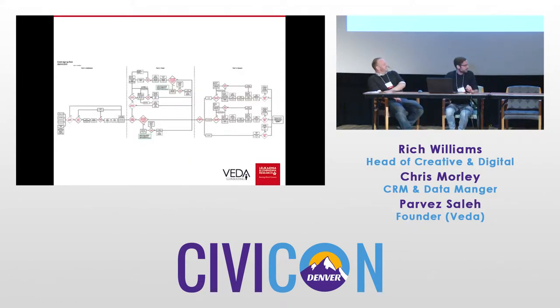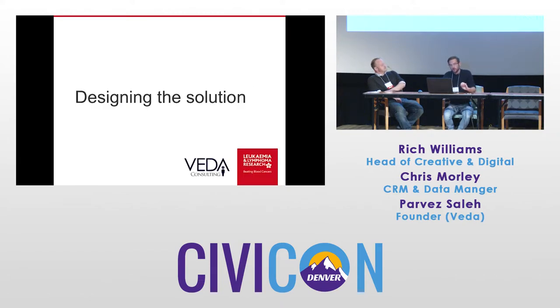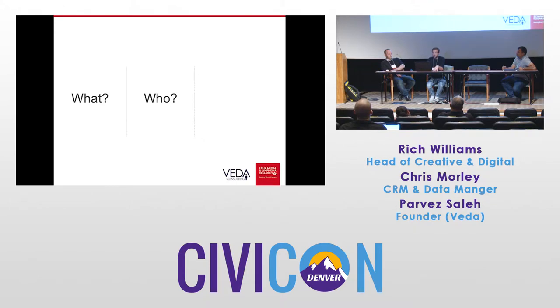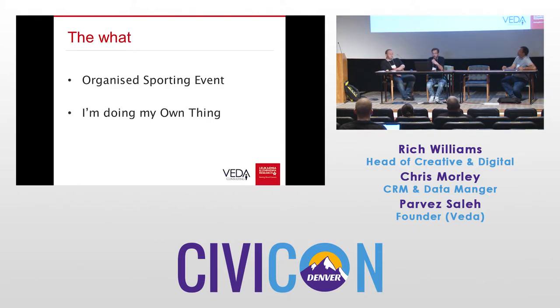So we approached the PCP project answering three key questions from the fundraiser's perspective. The first part of that diagram focuses on what the fundraiser is doing. The second one focuses on who that fundraiser is doing it with, if anyone. And the third aspect is why they're doing a particular event for us. In terms of the 'what', we came up with two different journeys — the first focusing on very organized, specific sporting events, things like the London Marathon or our Bikeathon events: mass participation, well organized, often with third party companies organizing them, requiring registration fees and a lot of data from participants.